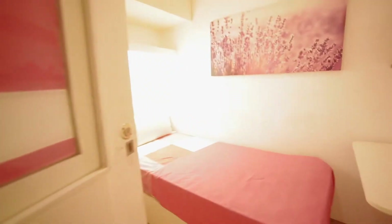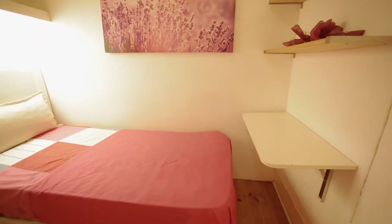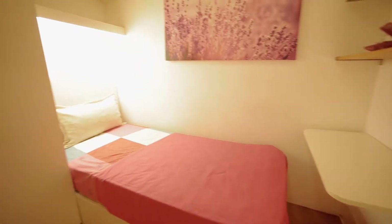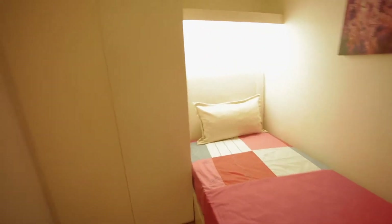Keep going. We're going to go in another room. It's a single bed with a closet. There's also a desk and the closet is there.